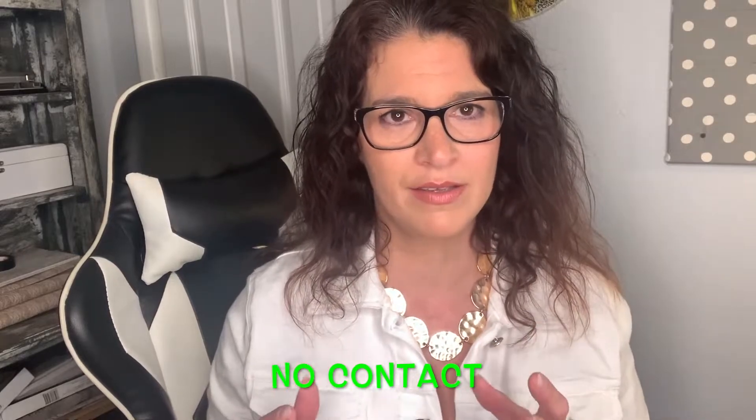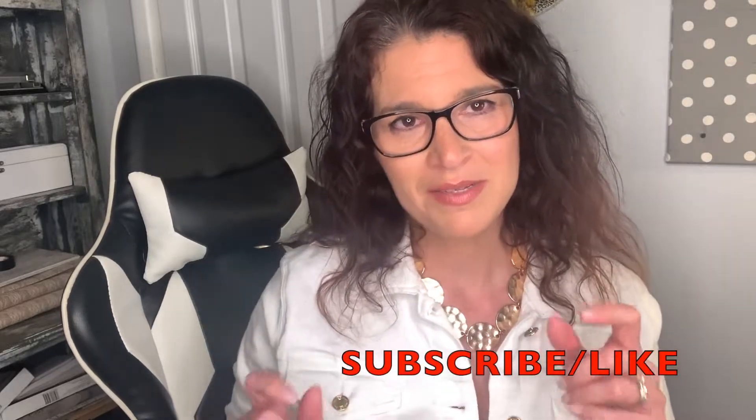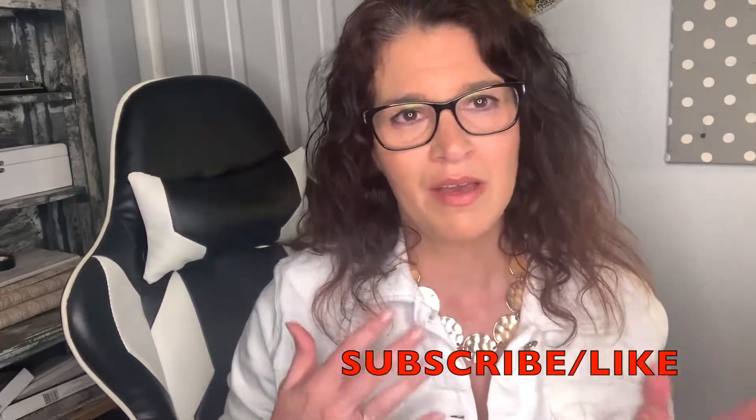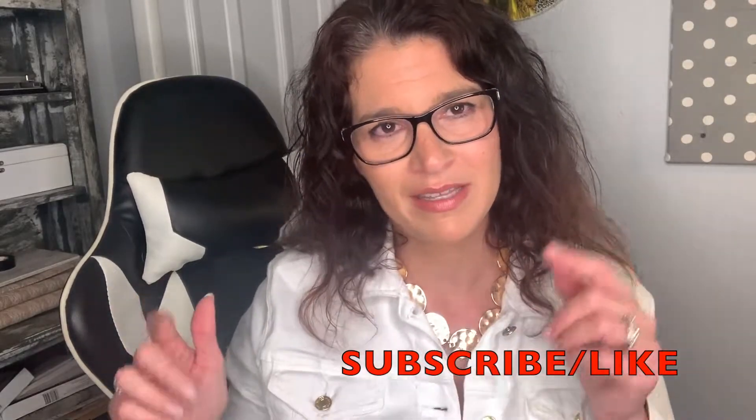For buyers and sellers, I have a no-contact process in place. Before I begin, if you haven't already done so, please subscribe to my channel because I'll be uploading more relevant information and I don't want you to miss out. Hit that subscribe button, and at the end of this video if you like what you've heard, give it a thumbs up.